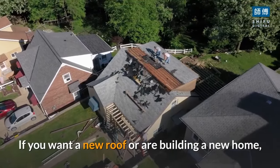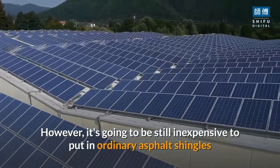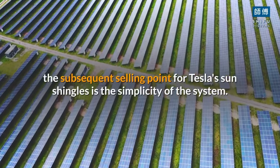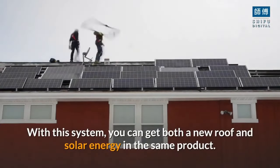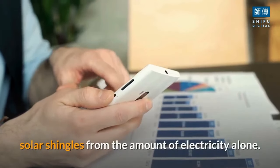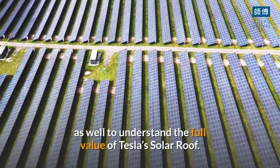If you want a new roof or are building a new home, Tesla's sun shingles make an excellent deal of extra sense. However, it will still be less expensive to install ordinary asphalt shingles and a conventional solar setup. Beyond the aesthetics, the key selling point for Tesla's sun shingles is the simplicity of the system — you get both a new roof and solar energy in the same product. As such, when comparing costs, you can't merely examine the value of Tesla's solar shingles from electricity savings alone; you also have to consider the cost of replacing a roof to understand the full value.